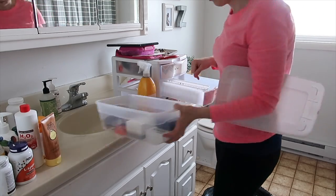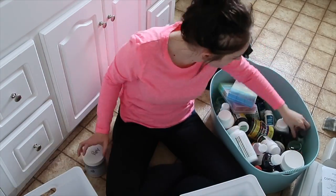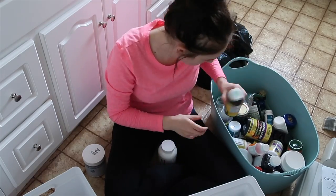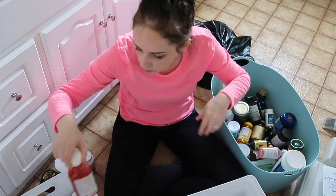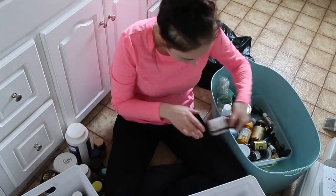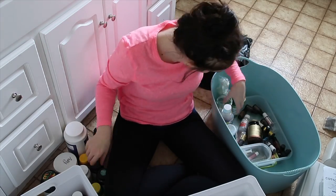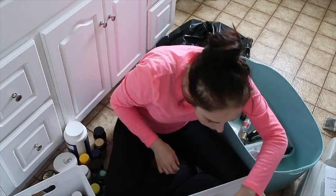Next I just put things back into the bins, slowly figuring out where everything went. I recently organized my kitchen — I'll try to leave a link in the description for that video. Some vitamins, supplements, and things like that had been split between the kitchen and the bathroom, and I decided to consolidate them all here in the bathroom so everything has its designated spot.